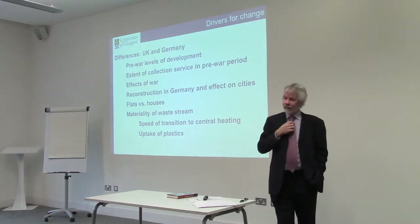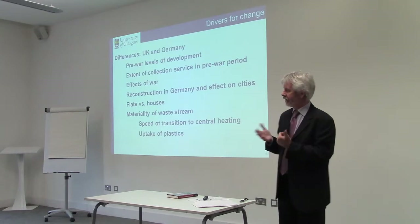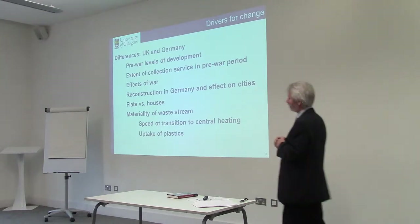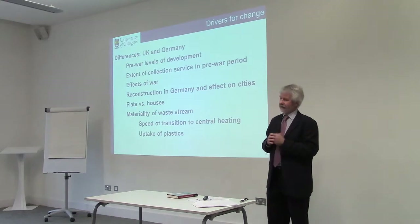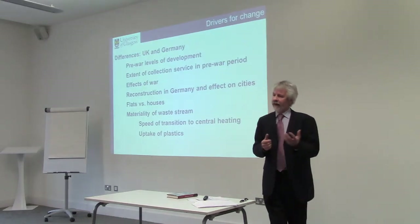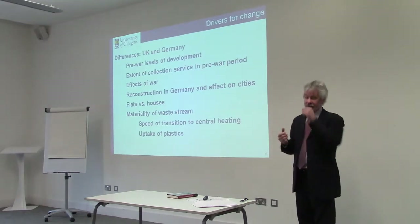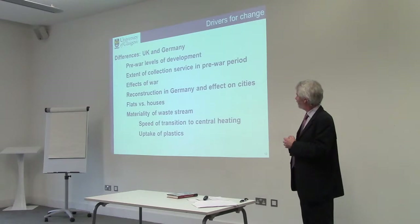The effects of the war were different in each country. Certainly there was a running down of equipment in Britain and some damage from bombing, but by and large the British service survived. The German one was heavily destroyed, especially in certain areas — Dortmund, for instance: virtually the entire fleet of vehicles was destroyed and many of the bins were destroyed as well, which has an impact.